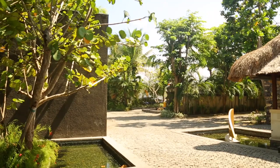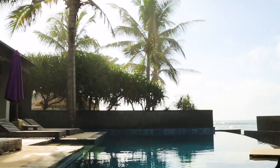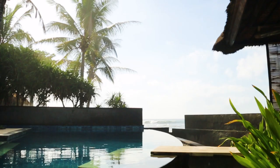The place we stayed at was Anapuri Villas at Pabin beach. This place is absolutely one of the best places I've ever stayed at. From service to the architecture, everything was on the highest level.